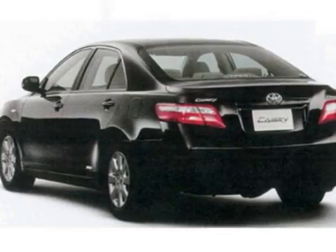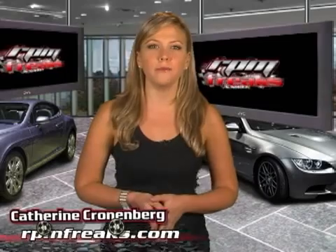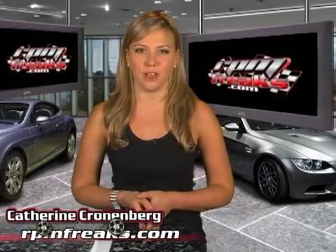But when you are paying 10 cents a gallon less for your natural gas, getting great mileage with your Toyota hybrid technology, and emitting far less CO2 than everyone else on the road, the inconvenience of finding your closest natural gas fueling station will not seem so bad. I'm Katherine Cronenberg, and you've been watching RPMFreaks.com. Keep watching for more news, reviews, and tips from the automotive world.